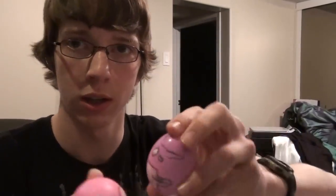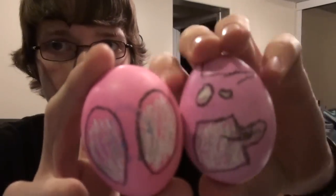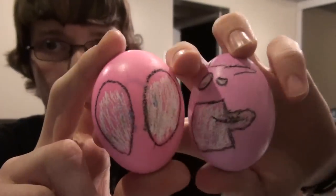And I made Batman and Piderman. They're best friends.